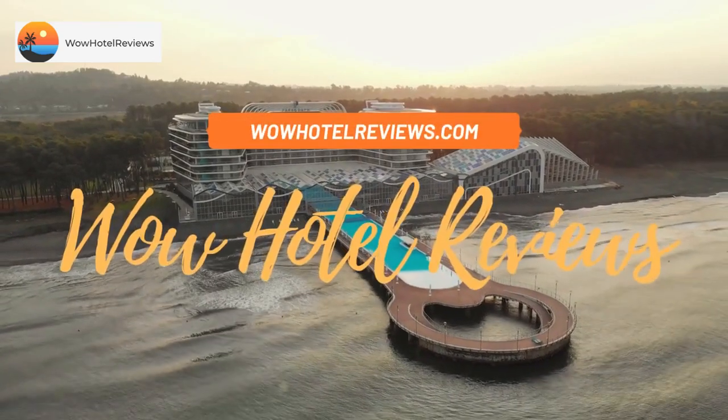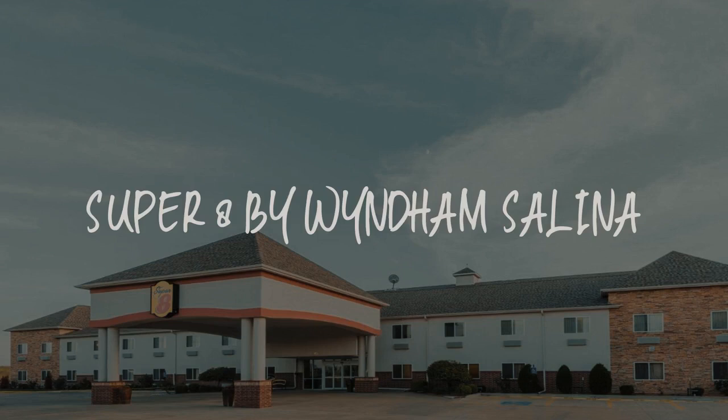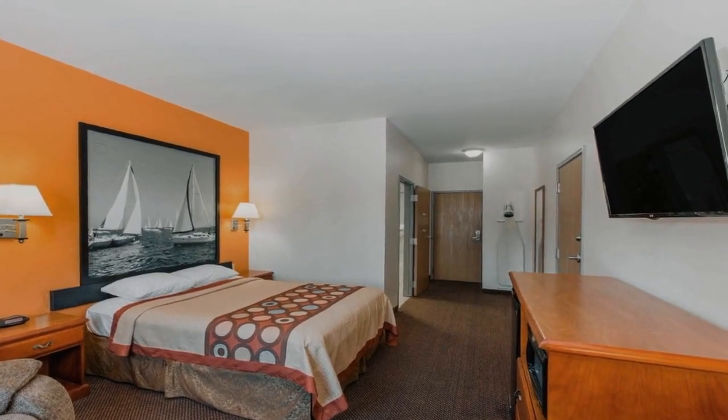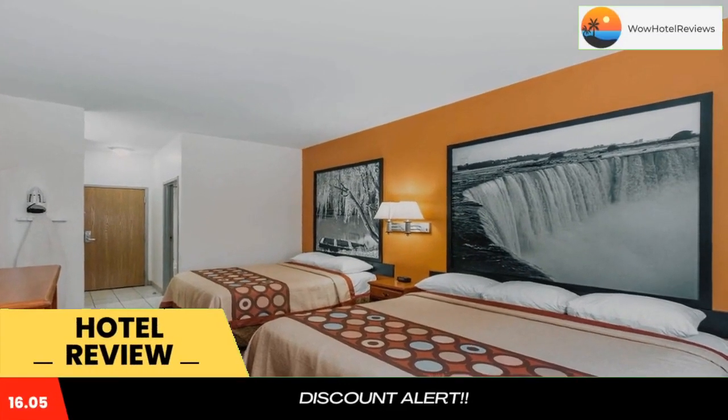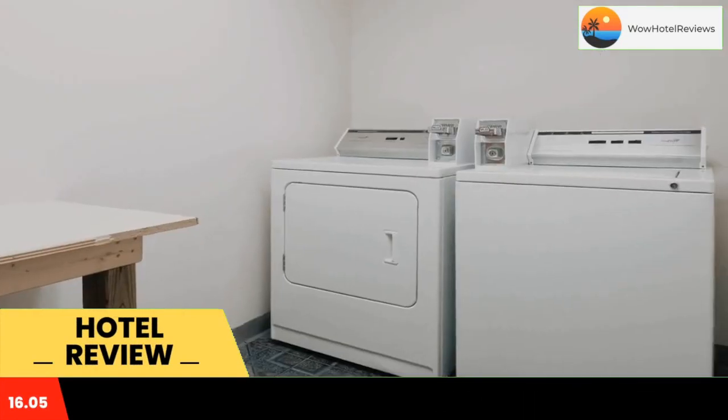Hello guys, welcome to Wow Hotel Reviews. Today I am reviewing Super 8 by Wyndham Salina — it's a two-star hotel. Please use our Booking.com link in the description to book the hotel and get special pricing. Located off Interstate 35,